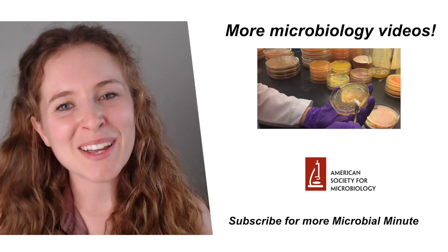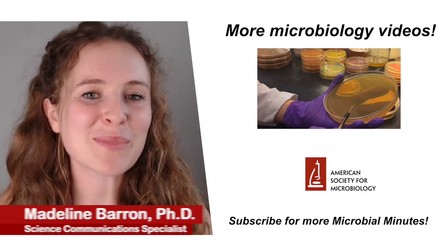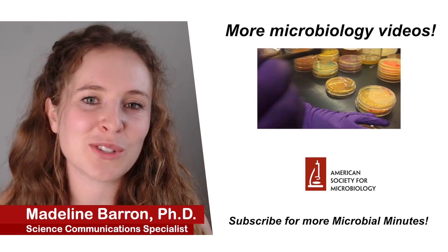And that's all for today. Be sure to subscribe to ASM's YouTube channel to be notified whenever a new Microbial Minutes drops. I'm Madeline Barron, and I want to thank you for listening. Thank Ray Ortega for production, and I'll talk to you soon.